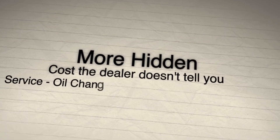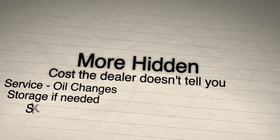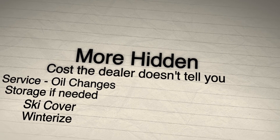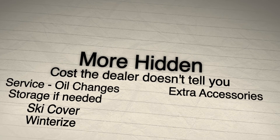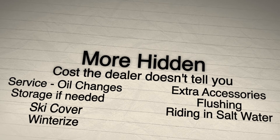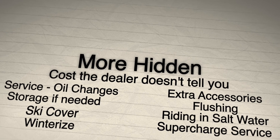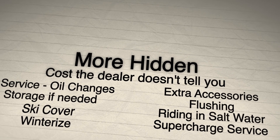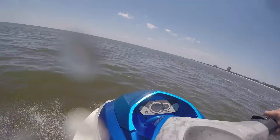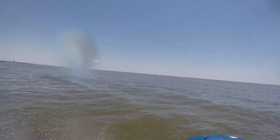Here are some more hidden costs that the dealer doesn't tell you: you have to do oil changes, you need a place to store it, a cover definitely helps, you have to winterize it if you live up north, there are extra accessories, flushing it after each use, riding in salt water, and if you have a supercharger, be prepared for extra service costs.